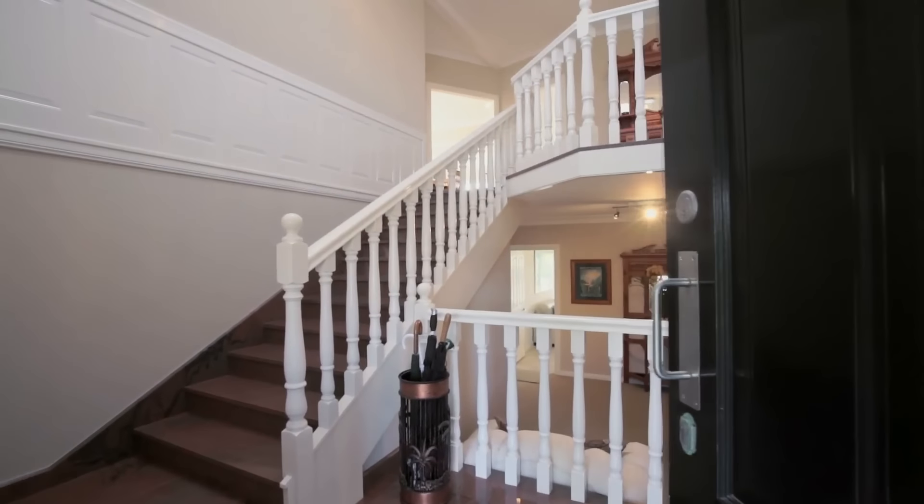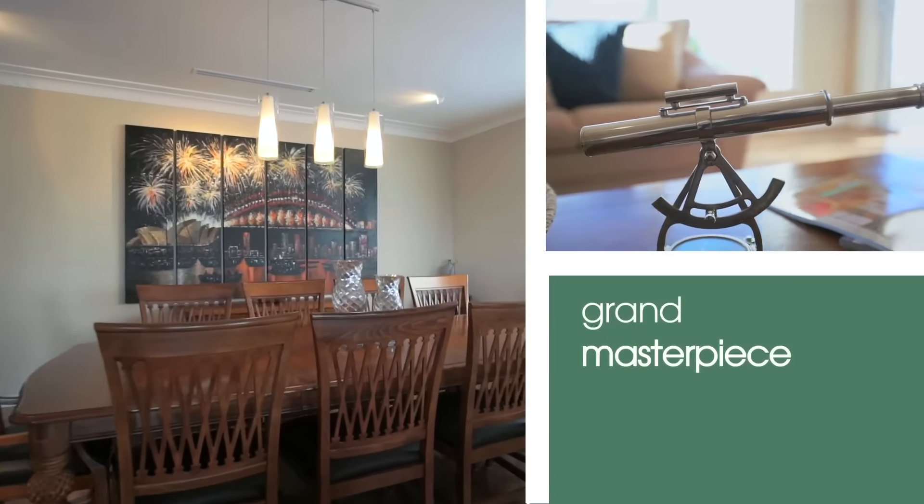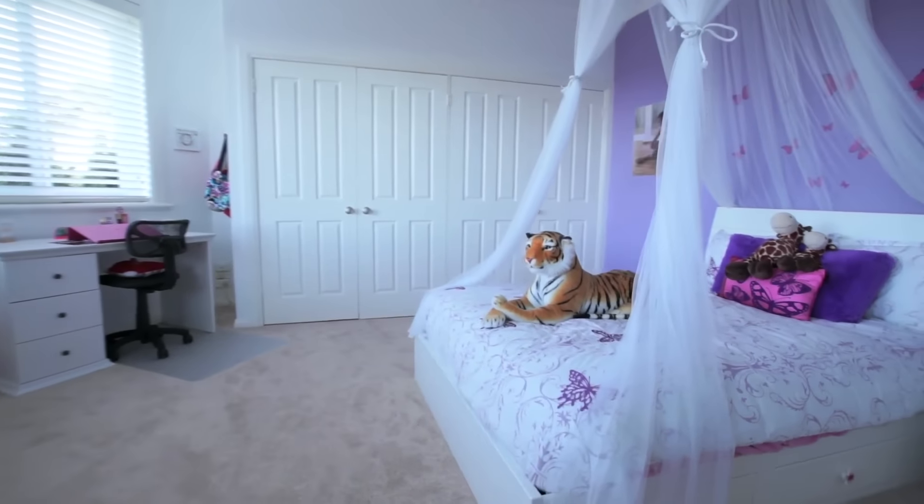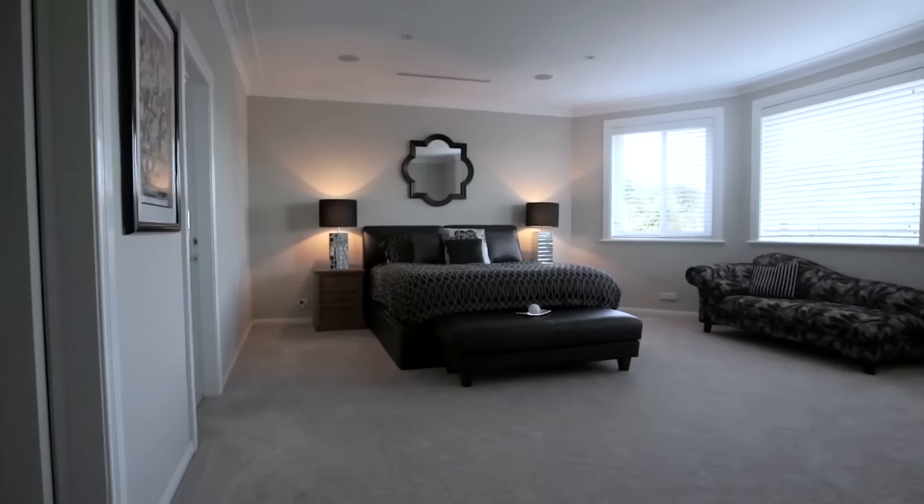The feeling I got when I first walked into this home would have been how grand, elegant and sophisticated this home really is. The property offers four to five bedrooms, three bathrooms and four car spaces.